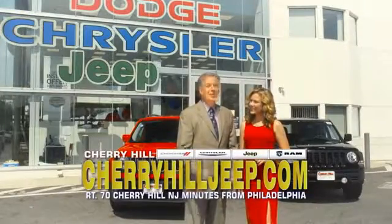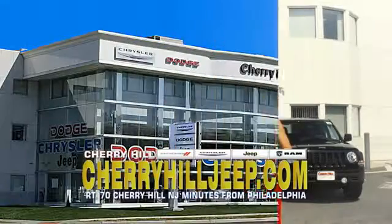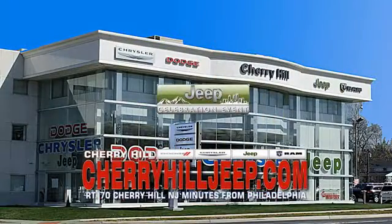We're located on Route 70, just minutes from Philadelphia. Or see our huge Jeep inventory online at CherryHillJeep.com.